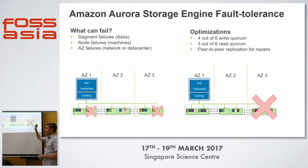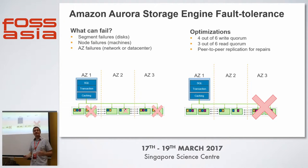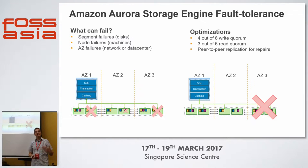Here are the failure modes. If we get segment failures on disks, we have multiple copies across multiple availability zones. If we get a node failure on a particular storage node, we have all copies in the same availability zone and across others. If we get an availability zone failure — think of an AZ as logically a data center — the quorum requires four out of six for a write. So we could lose two nodes and still write to the database. It's very durable. And three out of six for a read, so you can still do reads even during a large outage.